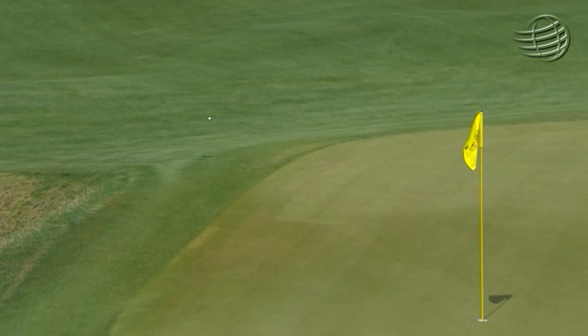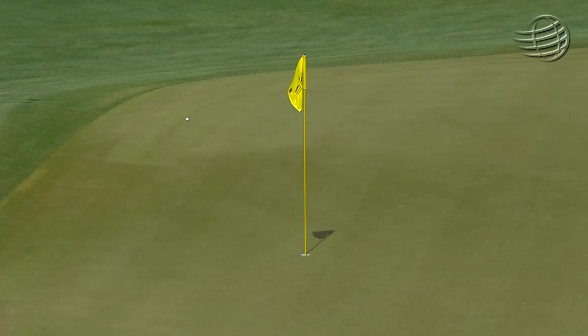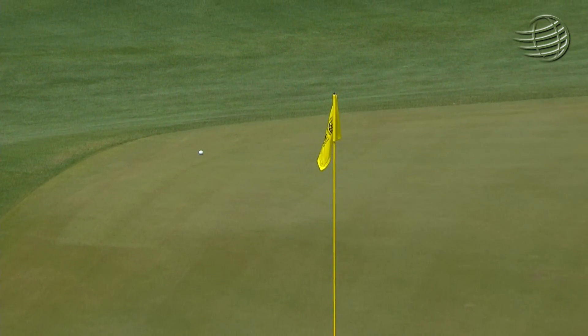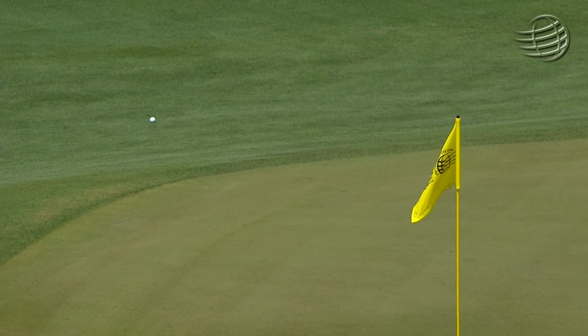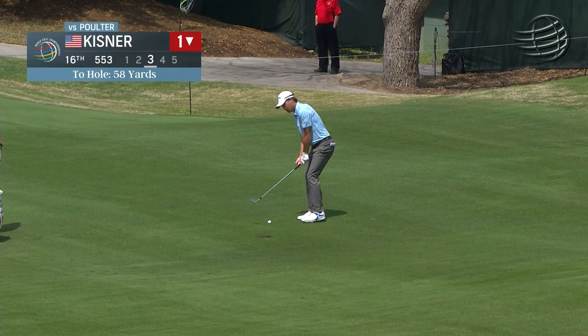Yeah, this is a good one. Look at this ball roll. Ian Poulter, driver off the deck — get over that hump. Doesn't quite get there. That is still some kind of shot. Well, you've heard the same many a time: one foot further forwards, that could have been a gimme.